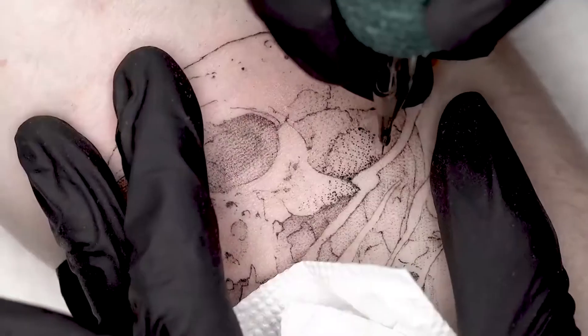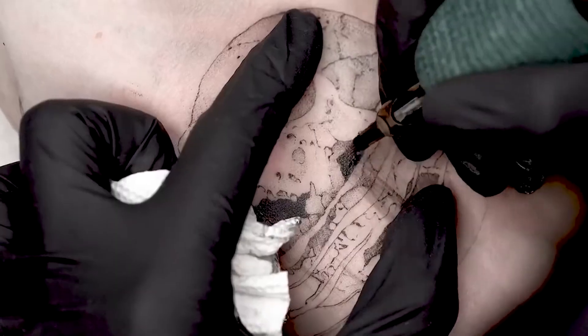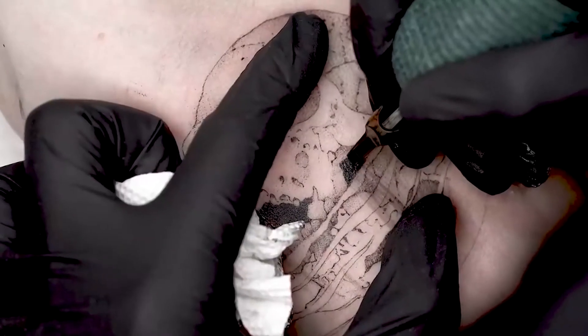Machines are a safer option as well as faster and more consistent. It will also be less painful as you can get the tattoo done faster.